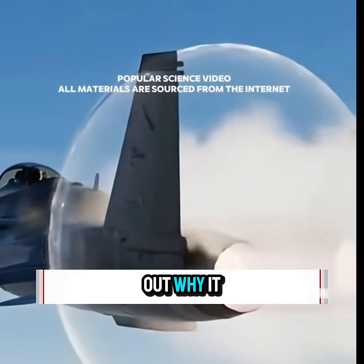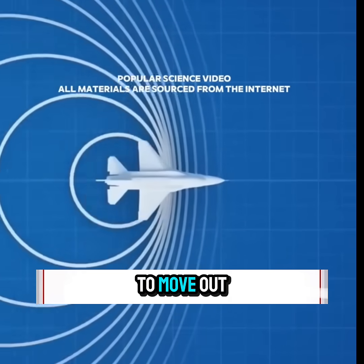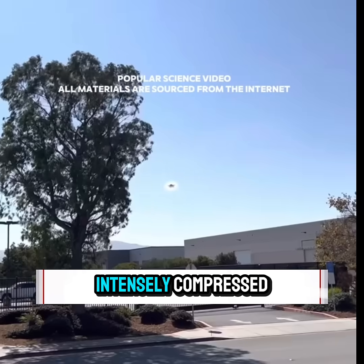Scientists later figured out why it happens. When a plane surpasses the speed of sound, the air in front doesn't have time to move out of the way, so it becomes intensely compressed.